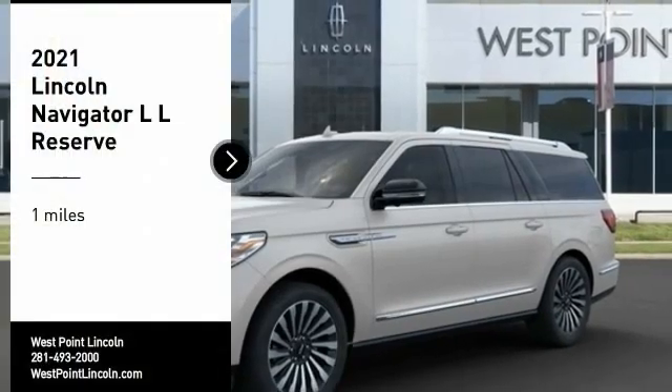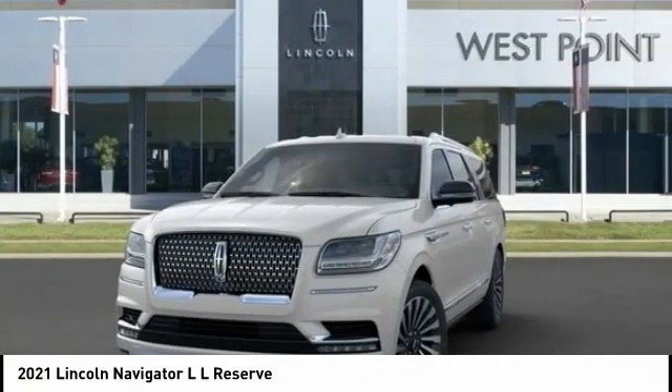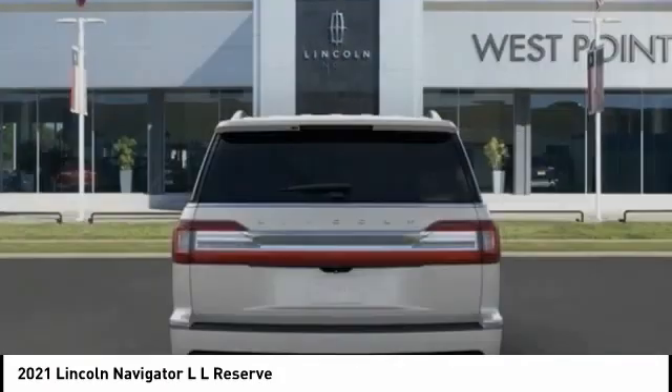Make a great choice today with the 2021 Navigator L. The Lincoln Navigator L comes in either an RWD or AWD option. This large luxury SUV offers a longer wheelbase than the standard Navigator.